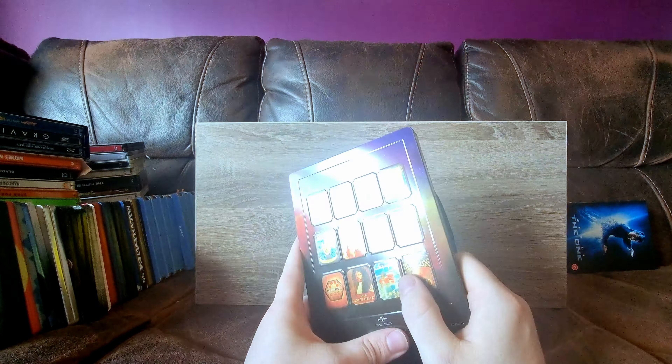My one and only metal pack - American Pie. It was in CEX, it was a pound. I wanted American Pie on Blu-ray. I'm not a big fan of metal packs, I don't like the hinges, but it's nice for what it is, and like I said, it was a pound.